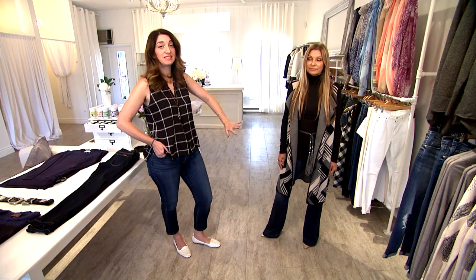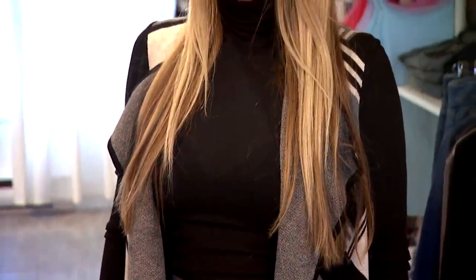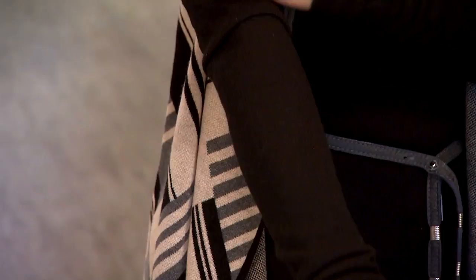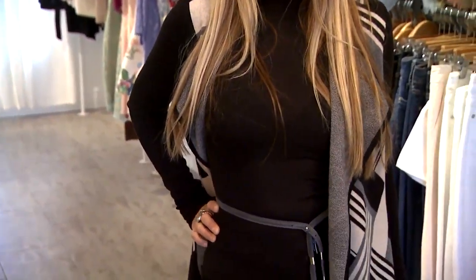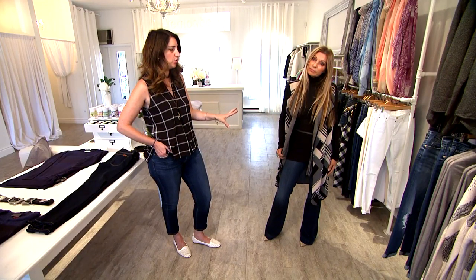This look here on Rita encompasses a lot of different trends that are happening this season. The tunic look is a very strong basic for this season. This one that she's wearing right now is very lightweight so you can layer it — it looks very cute, very up to date. You can also put dresses or sweaters on top of it. So it is definitely a great layering piece, a great basic to have in your wardrobe.